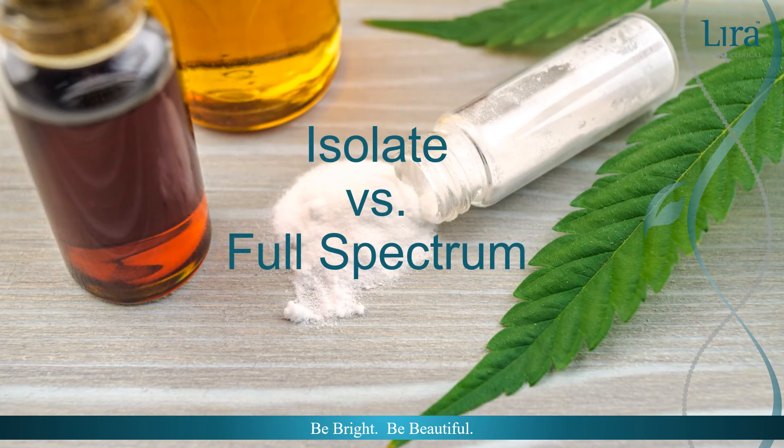What we have is nearly 85 years of research on CBD isolate and a budding scientific trend in exploring the effects of multiple cannabinoids, terpenes, and other whole plant components. What we also have is an industry passion position that is isolate versus full spectrum. The truth is both have their place, and it's a matter of evaluating the entire formulation and intended application. So rather than isolate versus full spectrum, it should be isolate and full spectrum.